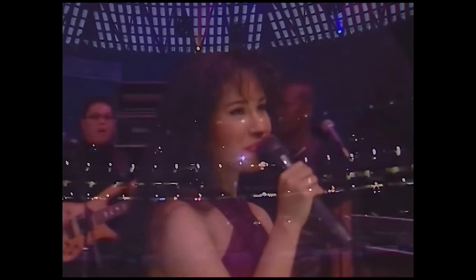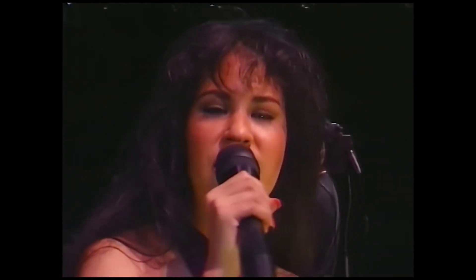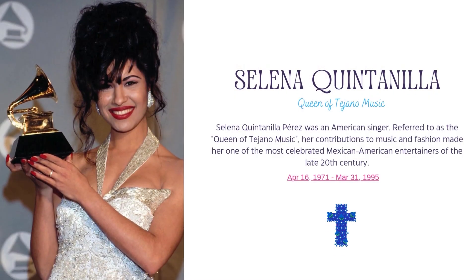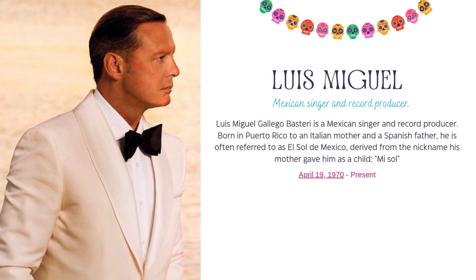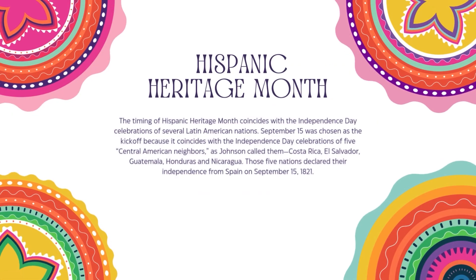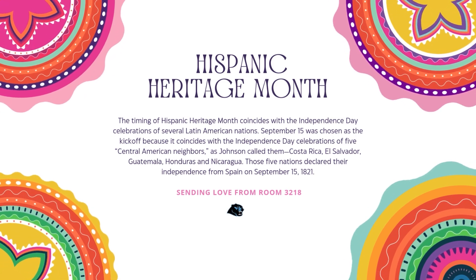We'll be right back. My name is Hayden Nguyen and I'm here today at the PHS Natatorium covering the first swim meet of the year. Let's go!